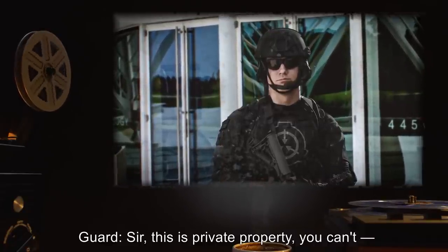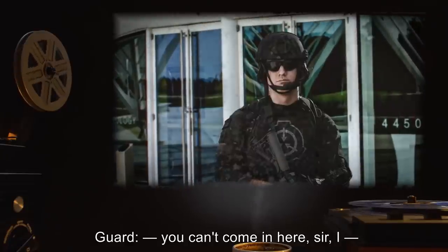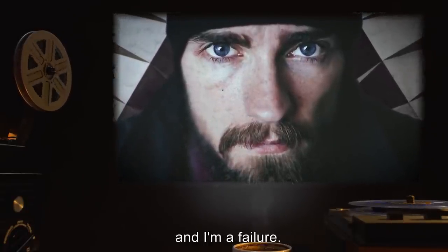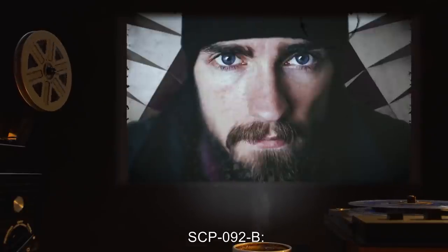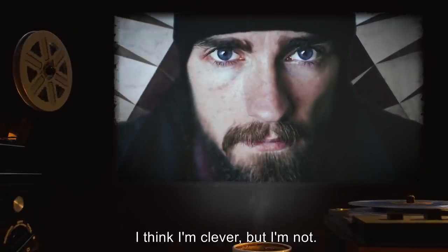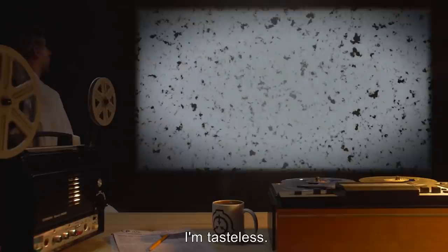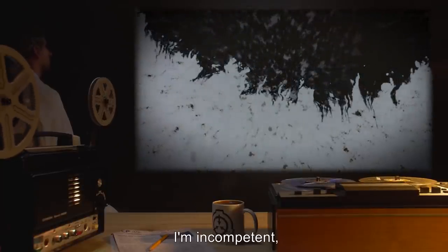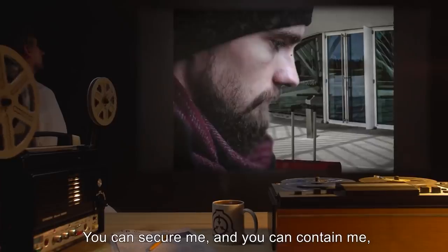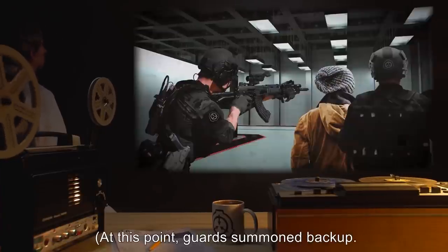Guard: 'Sir, this is private property. You can't—' SCP-092-B: 'This is a secret Foundation site, right?' Guard: 'You can't come in here, sir.' SCP-092-B: 'You're the SCP Foundation, and I'm a failure. I think I'm clever, but I'm not. I'm a stupid, boring, mediocre hack who thinks that money and cheap puns can take the place of talent and inspiration. I'm tasteless. I'm dull. I'm incompetent. I have no sense of style, and the only reason I'm not an art criminal is that nothing I've ever made is even close to being art. You can secure me, and you can contain me, but no one can protect me. Please take me and my anomalous garbage into custody.' Guard summoned backup. SCP-092-B repeated this statement verbatim until he was taken into custody.